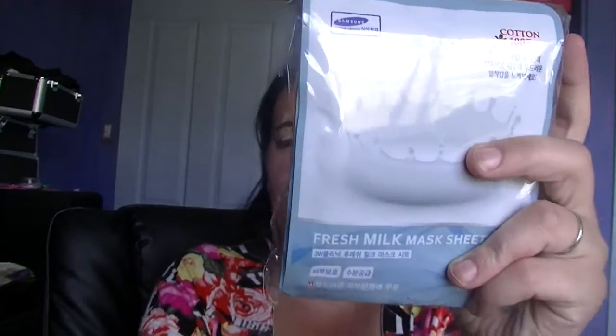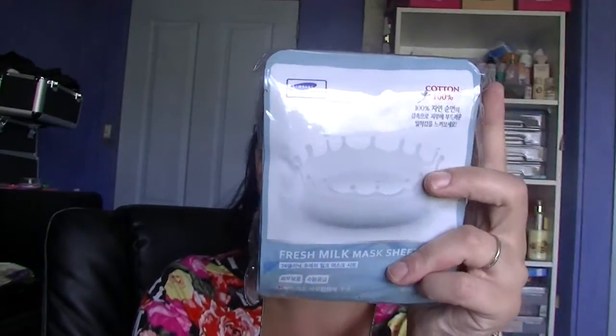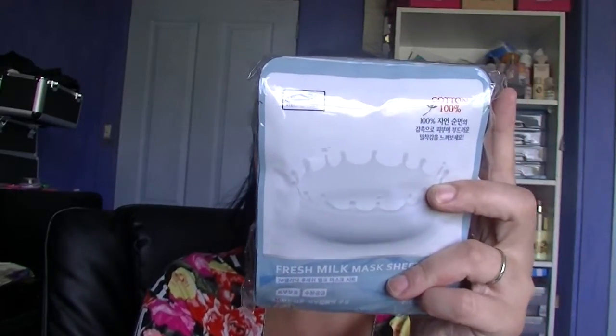I also got a 10-pack of the fresh milk mask sheets. This is by 3W Clinic — and having a look at the branding, it says Samsung, so I would not be surprised if 3W Clinic is owned by Samsung. These were about $1.98 before postage for the pack of 10, so 20 cents each. Because they're quite weighty, I think these added to my postage cost significantly — about $6 for the postage on those.